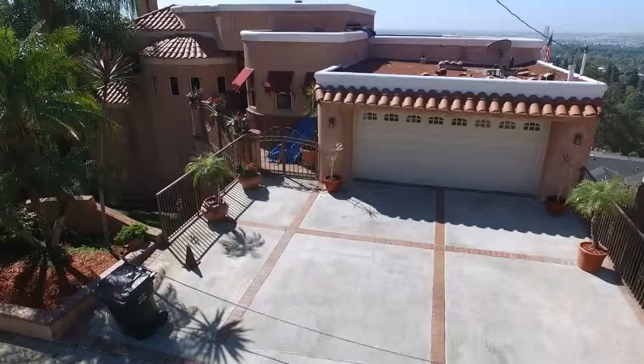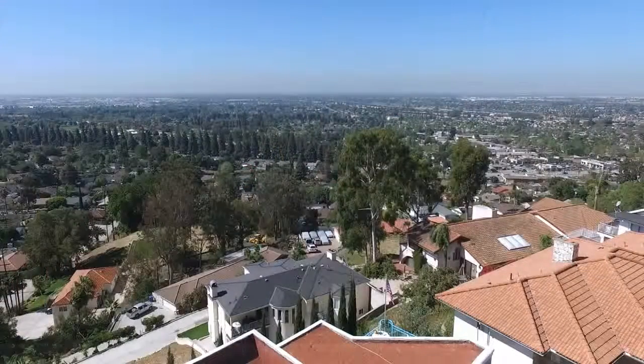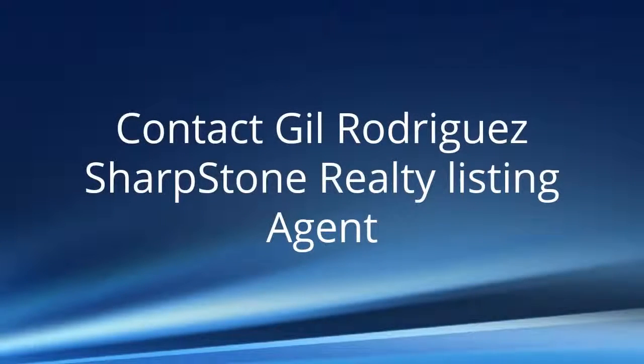This elegant home was built in 1988 with entertainment in mind. Contact Gil Rodriguez, Sharpstone Realty Listing Agent.